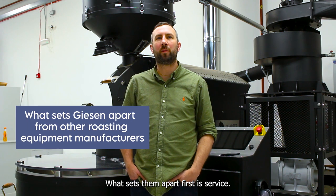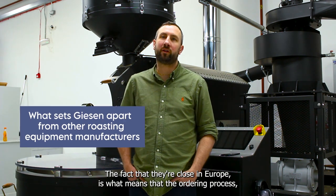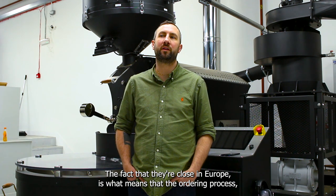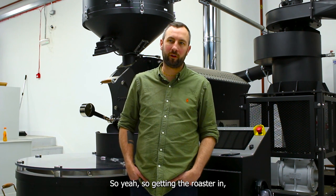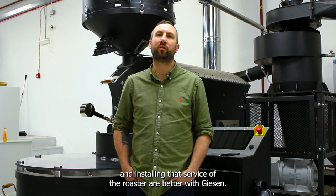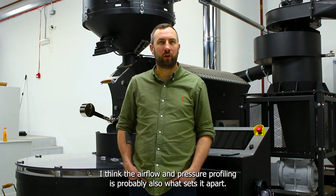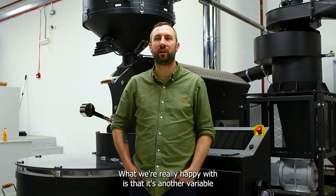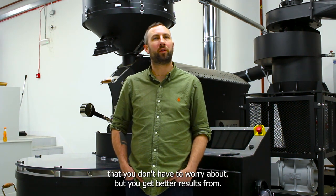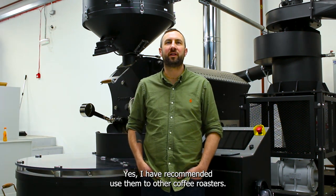What sets them apart first is service — they're quick to respond and they're close. Being in Europe means the ordering process is a lot easier and quicker than other roasters. The airflow and pressure profiling is probably also what sets it apart. What we're really happy with is that it's another variable you don't have to worry about, but you get better results from it.